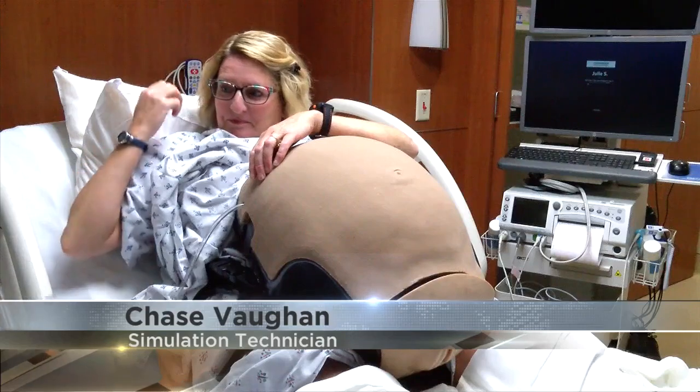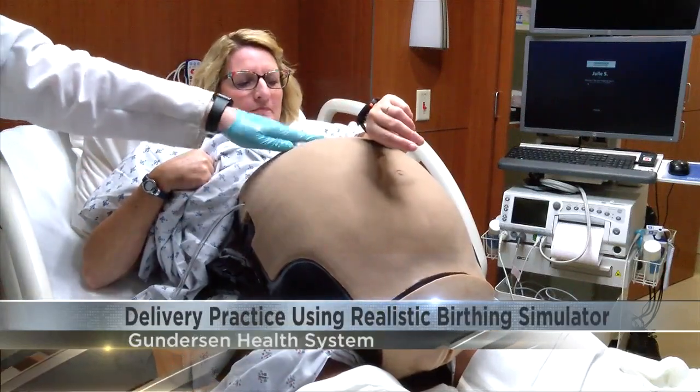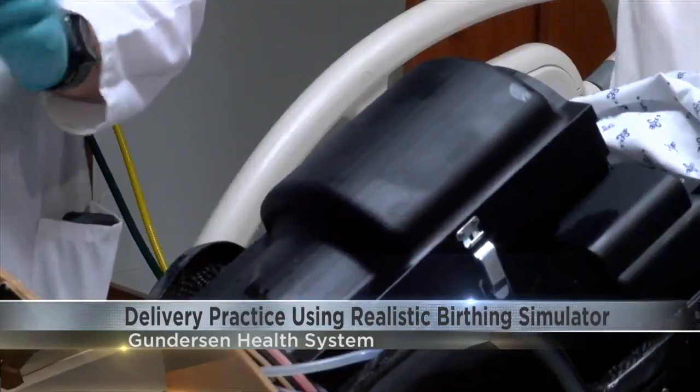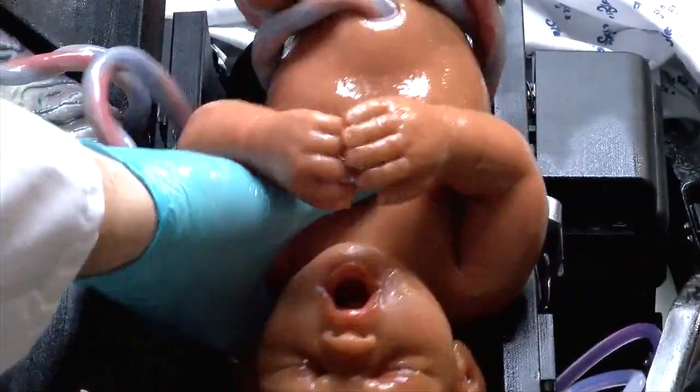Every time you get to see it work and all of its different advantages and where you can use it versus other simulators, that is always a wonderful thing to see. A birth simulator is helping practice make perfect for the labor and delivery teams at Gunderson Health Systems. Practice in baby delivery is becoming state-of-the-art.